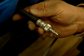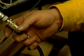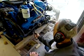Mechanics rely on a variety of skills, whether performing routine service on a portable outboard motor in a repair shop or troubleshooting a larger craft's inboard engine dockside.